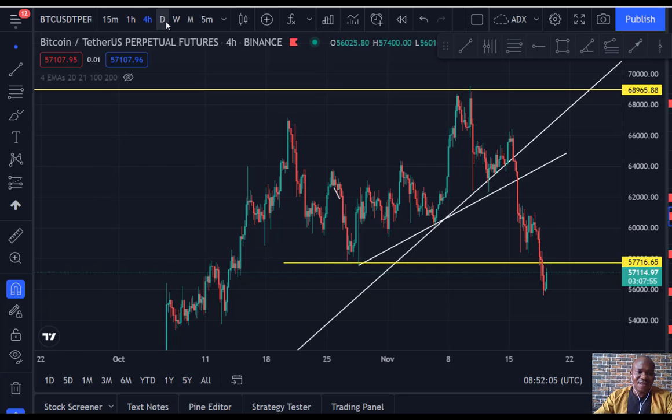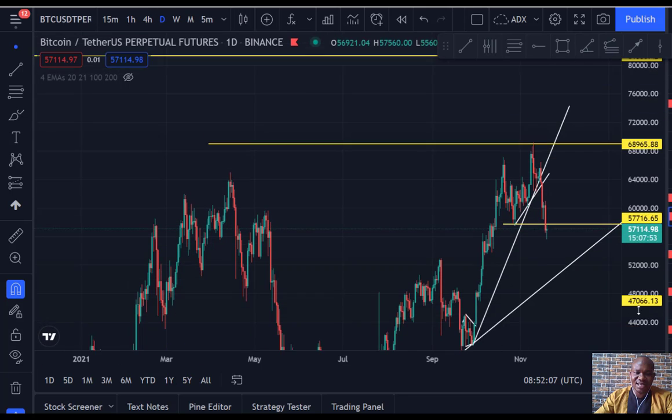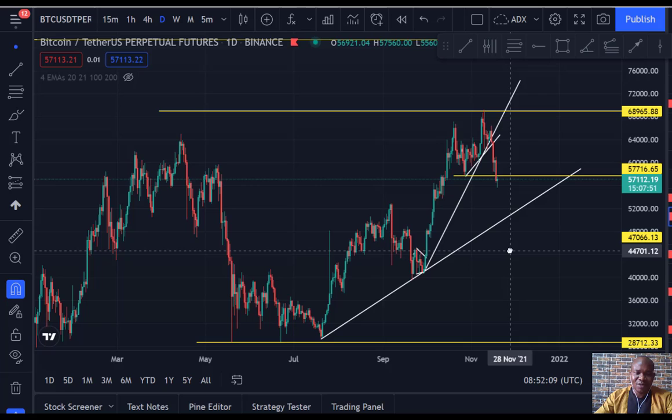On the daily chart you can see a clear view of what is going on. Looking at this move entirely, you can see a one-two-three move. So obviously we are seeing a correction of this move, which is likely to give us one more up to make it a five-wave structure.